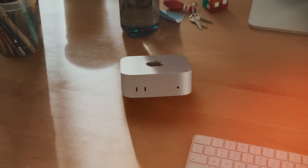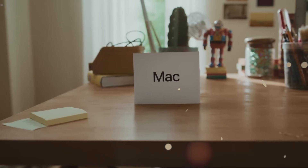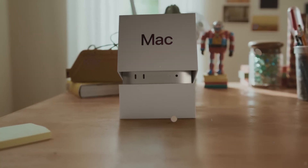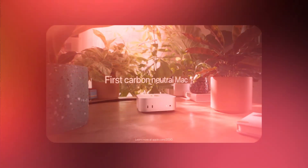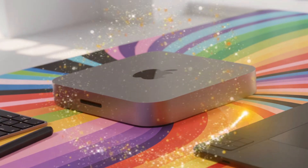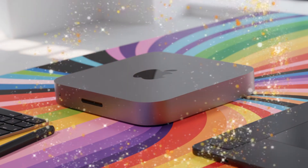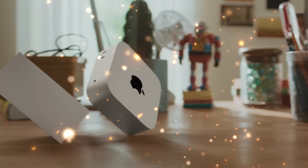The wait is finally over, but what Apple is about to release isn't just an update. It's a total shift in the world of computing. You've seen the power of M4, but the M5 Mac Mini is where everything changes. If you're thinking about buying a Mac right now, stop — because the leap from M4 to M5 is going to make every other computer on your desk look like a relic from the past.